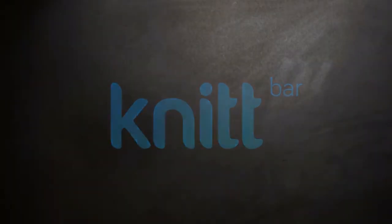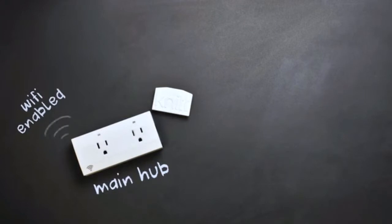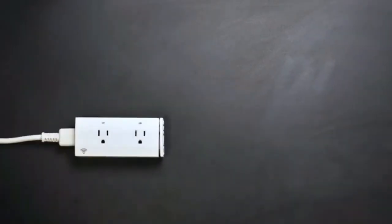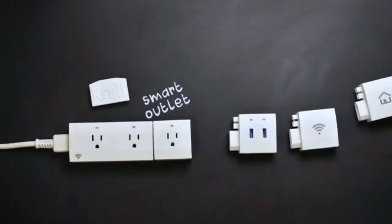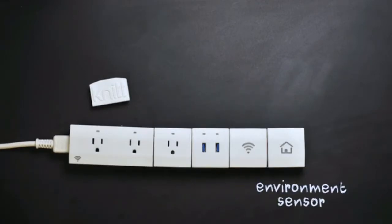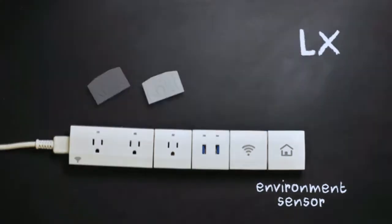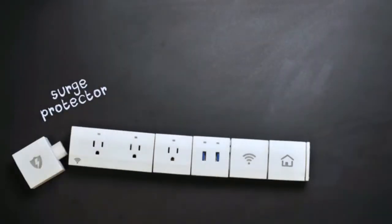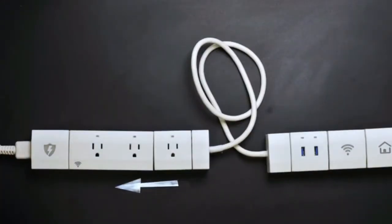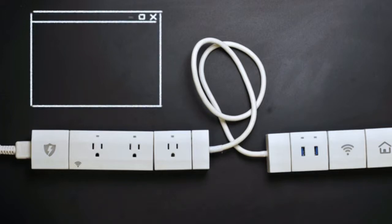Introducing Knit Bar. The main hub is the brain and it's Wi-Fi enabled. It tracks and monitors electricity usage at an outlet level. You can plug it directly into an outlet or use it as a power bar, where you can add many different modules like smart outlets, USB chargers, a Wi-Fi repeater, and an environment sensor that tells you about the temperature, humidity, light, and sound level in your space. The surge protector keeps everything safe, and the extension cable makes things easier. All the modules speak with the main hub, and the main hub speaks with your Wi-Fi.